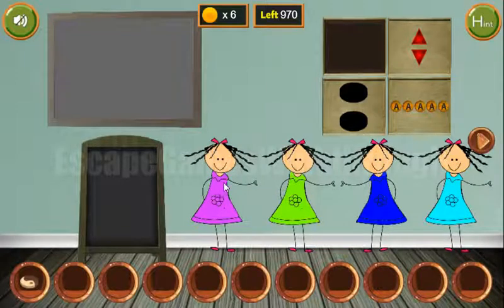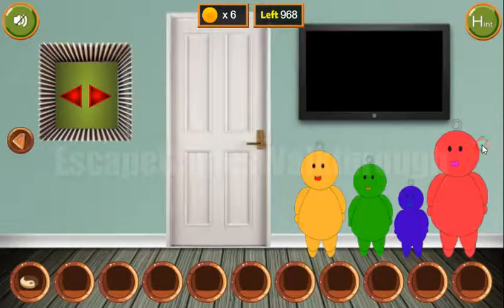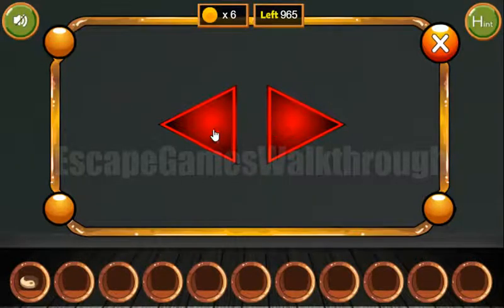Also, these girls with hands point right, right, left, and right. So we enter: right, right, left, and right.